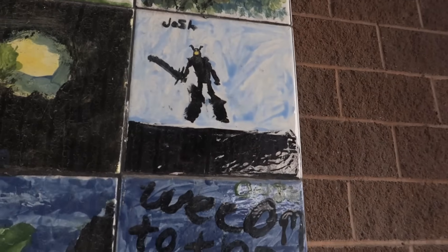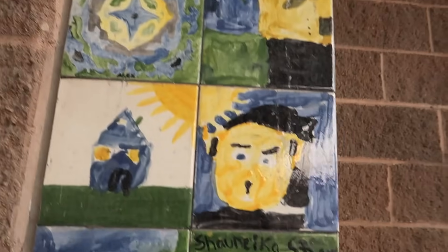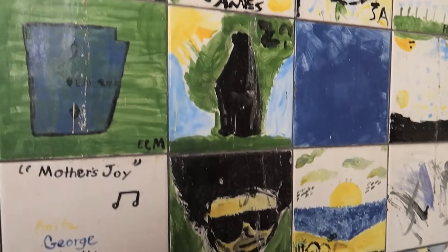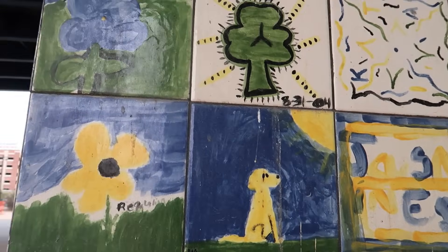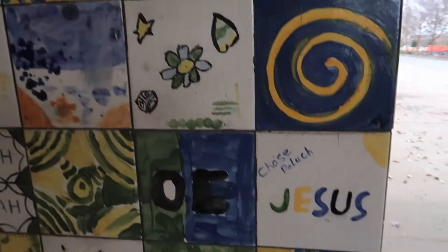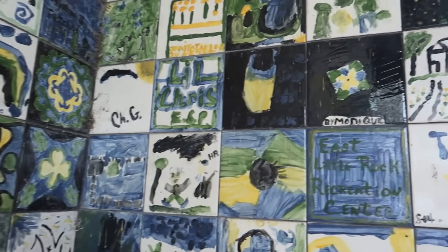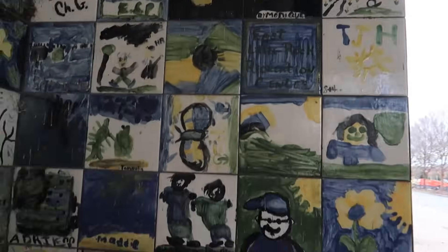These tiles look like they were watercolored by children. Oh, look at that one! It looks like a sword fighter. Pretty sure these were done by children, but it's a nice decoration underneath here. You can feel the rattling of the cars above with your hand. Yeah, this is awesome.